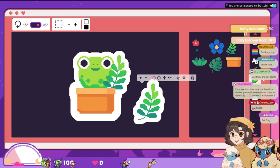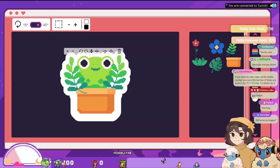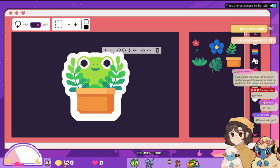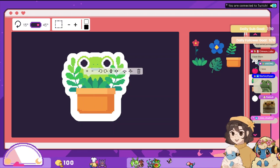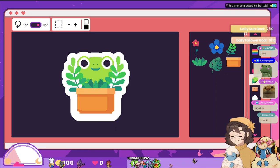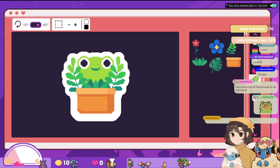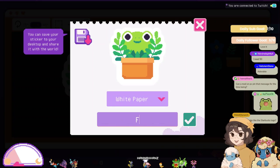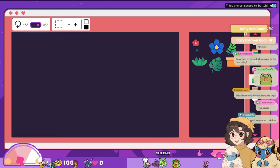I gotta design my little frog thing first. What are we thinking so far — this looks great, right? You love them? I'm so glad! It almost kind of looks like the Starbucks logo. All right, cool — this is Froggy Plant. Perfect, we finished Froggy Plant!